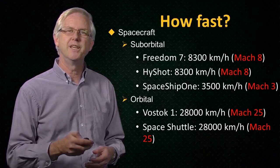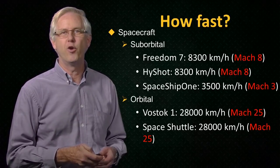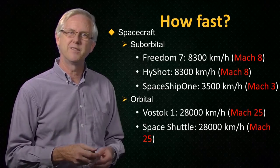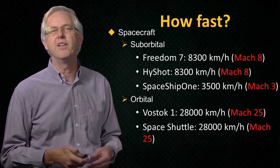We'll continue our journey into spacecraft that travel at speeds in excess of Earth orbital speed in our next video. There we will also look at a couple of spacecraft that have entered the atmosphere of celestial bodies other than the Earth.